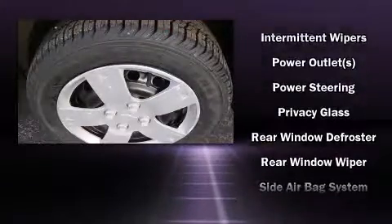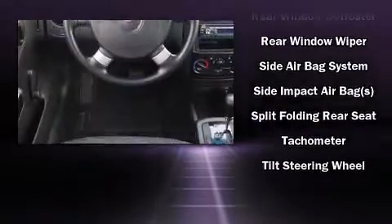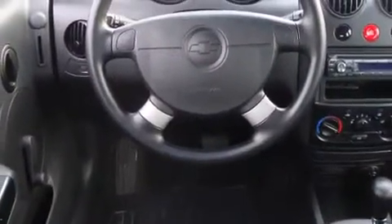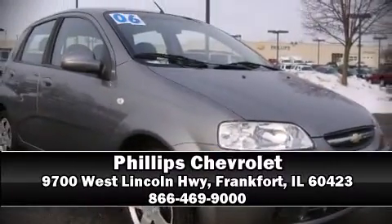It also arrives with a CARFAX history report, providing you peace of mind with detailed information. Our team is professional and we offer a no-pressure environment — we are here to help you.